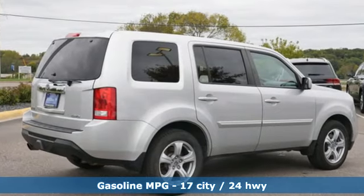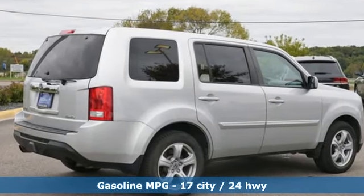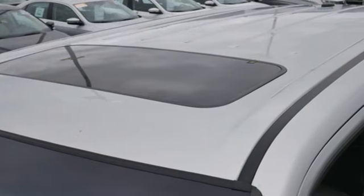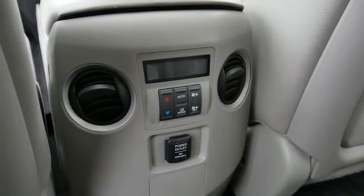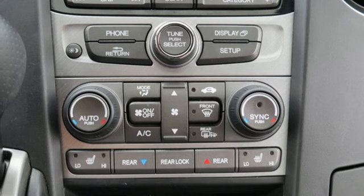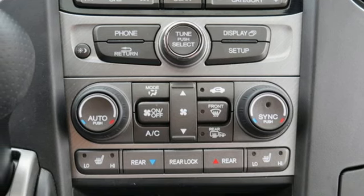Streaming audio, wireless phone connectivity, dual zone climate control, auto dimming rearview mirror, power windows, leather steering wheel, V6 engine, power sliding and tilting sunroof, gas pressurized shocks, and power heated mirrors.